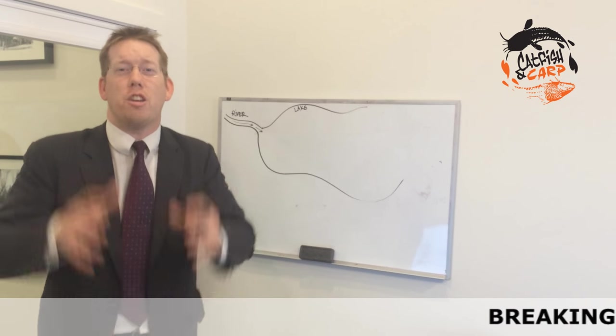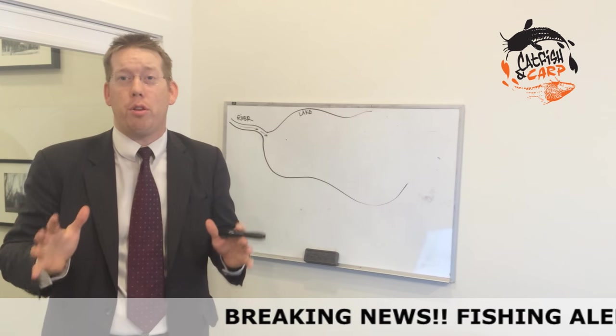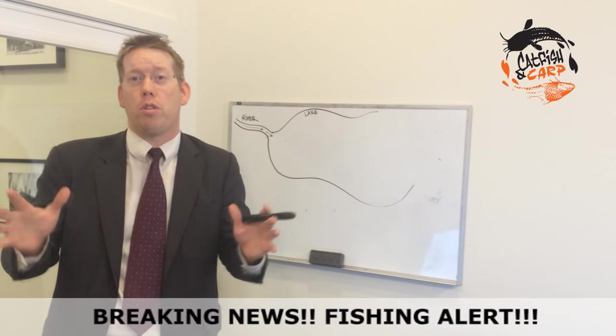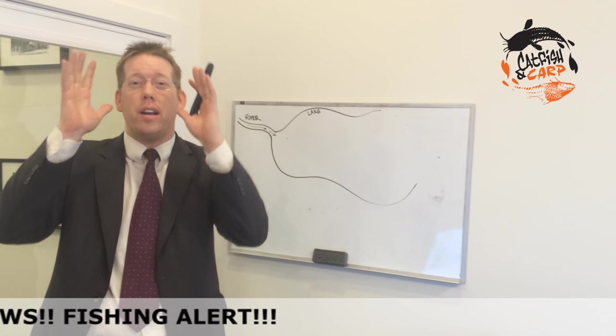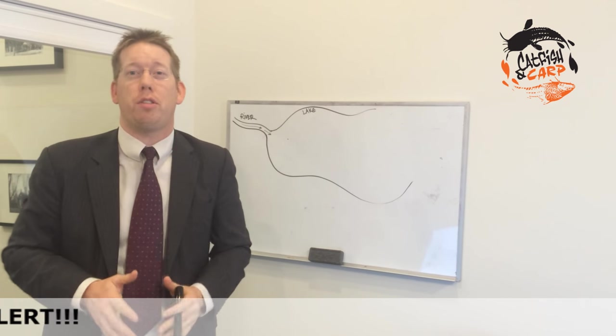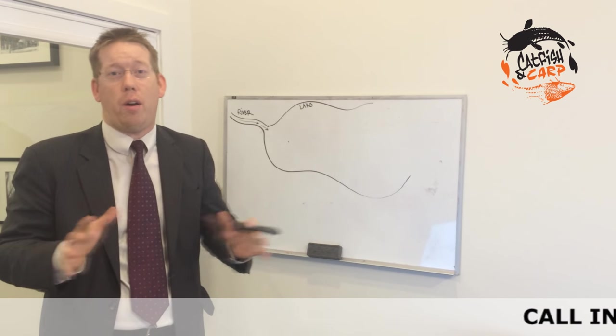Hey, Luke here, catsandcarb.com. You need to go fishing today. It is November 30th, 2016, I'm in Northern Virginia, and we've got a fabulous weather pattern. I want to tell you all about it, how to find fish and get you out there fishing, because this is a great opportunity.